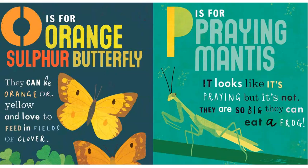O is for the Orange Sulphur Butterfly. They can be orange or yellow, and love to feed in fields of clover.